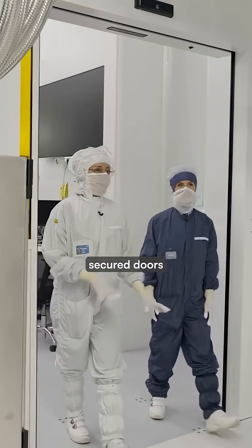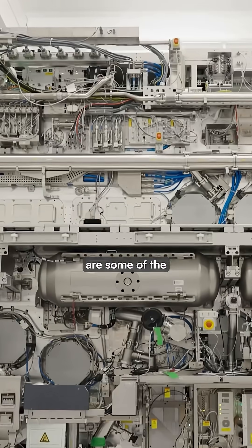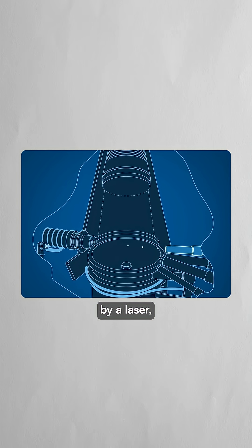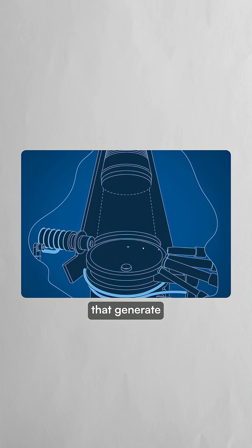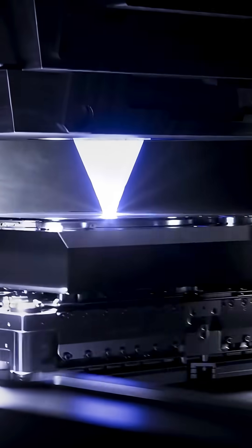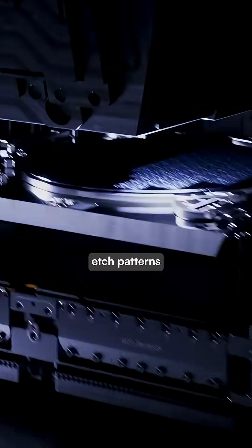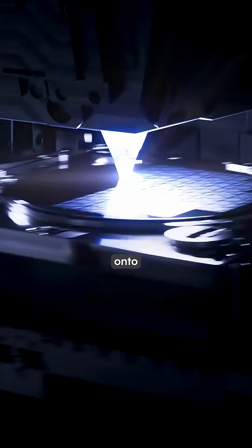Hidden behind highly secured doors in the Netherlands, these machines are some of the most complex ever created by humans. The molten tin droplets are vaporized by a laser, creating tiny explosions that generate plasma hotter than the sun. These explosions emit extreme ultraviolet light so precise it can etch patterns the size of five DNA strands onto silicon wafers.